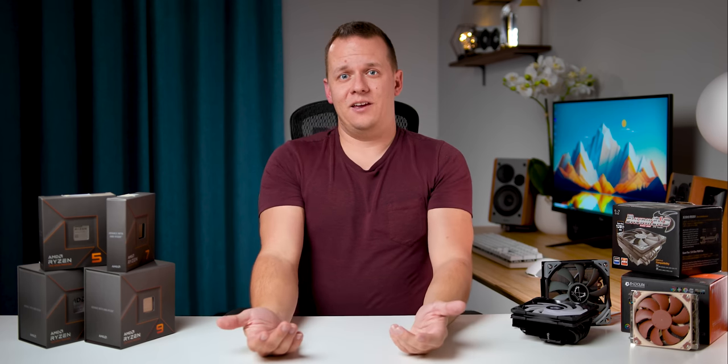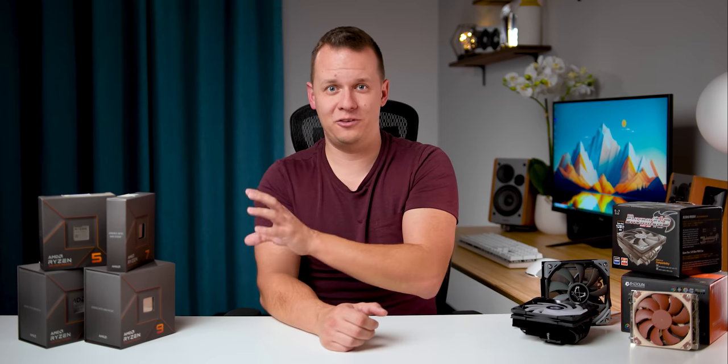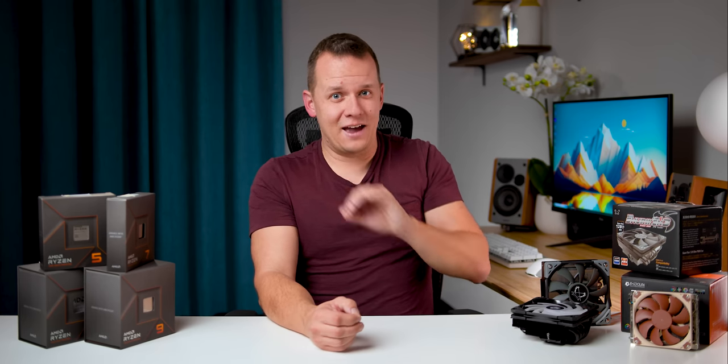That's it for this video and I hope you learned as much from it as I did making it. This has taken a lot of my fears about building small form factor builds with the Ryzen 7000 series and cast them aside. Yes, there's going to be some additional planning, but that's part of the fun. I hope you enjoyed it and I'll see you in the next one. Take care guys.